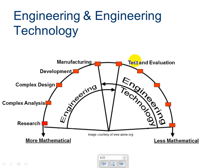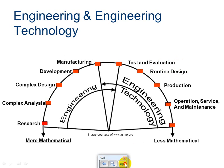Engineering technology does the testing and the evaluation of products after the engineers have developed and designed them. They do routine design, so things that need to get made over and over — they can be experts on a particular part and make sure that it gets made correctly each time. They're in charge of production, operation, service, and maintenance. They're also in charge a lot of times of distribution and sales. You can see that these traits require less mathematics than some of the tasks on the engineering side.